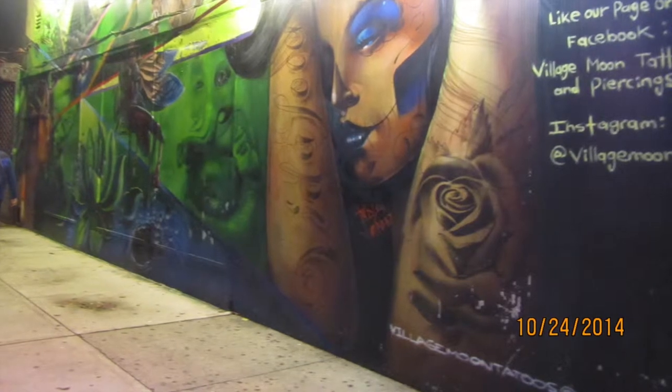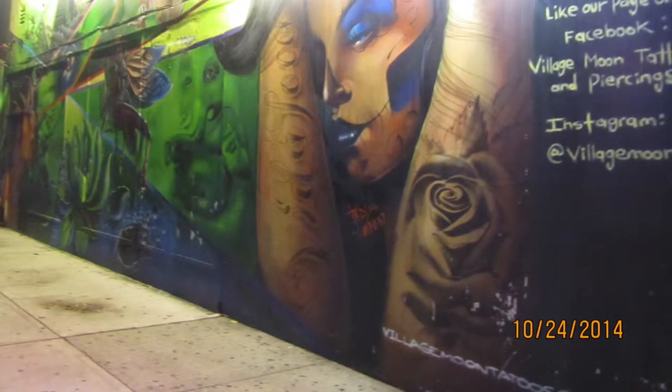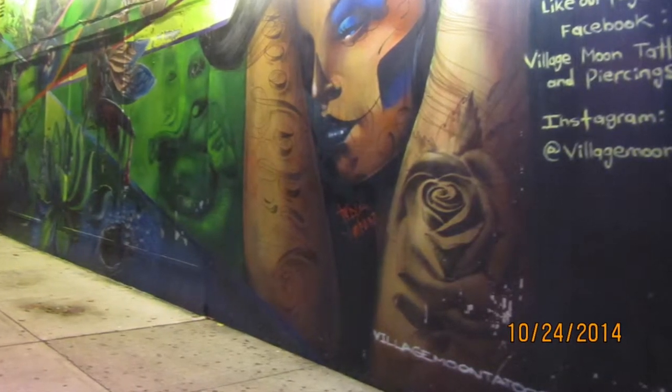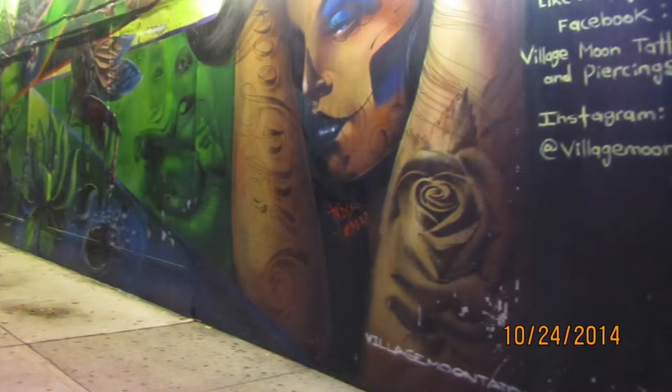When we initially asked Jose what art was in Jackson Heights, he was hesitant to answer. He thought that we were talking about museums or paintings. When we told him that artwork is very broad and not just in buildings, he told us that street art was what he thought was influential in Jackson Heights.